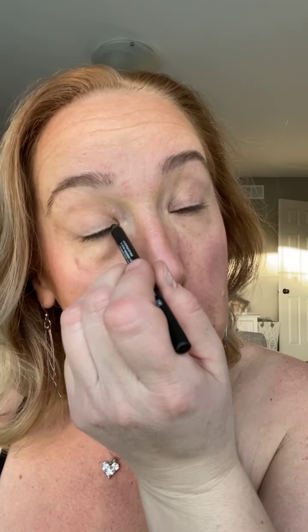Black eyeliner for our waterlines — and because it's an evening thing, I am going to put it on my bottom waterline too. It gives me that darker, smokier look. Keep blinking and it will soften it all up, so don't worry that it looks super dark right now.